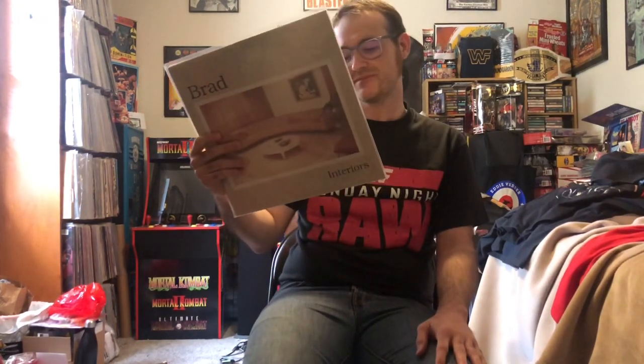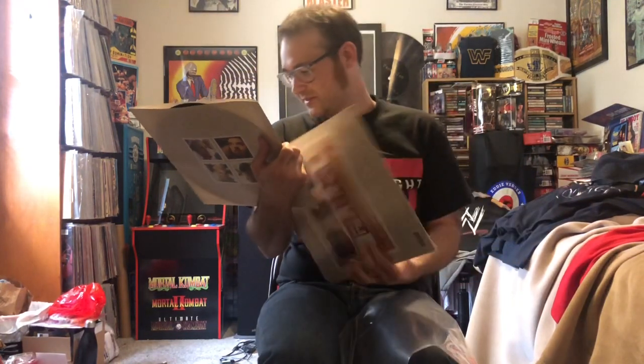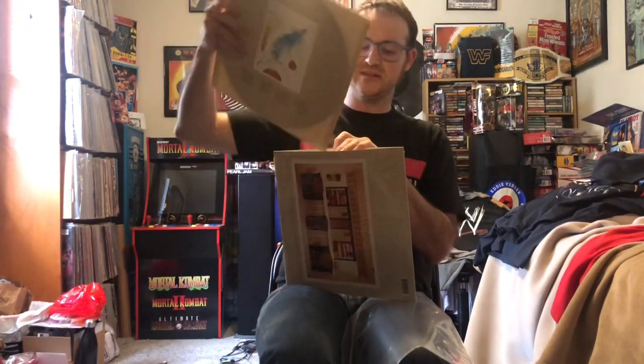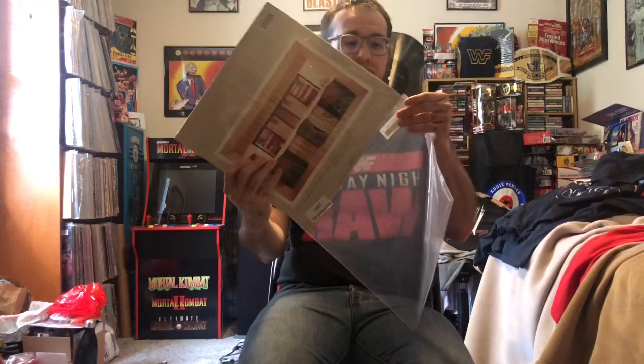Another album I've had on my wantlist on Discogs for years is Brad — Terriers. This is an original 1997 pressing, still in the shrink wrap. I actually played it earlier today and it looks like it's never been played. Stone Gossard is in this band, and Mike McCready plays on a few songs too. The lead singer — I think his name is Shawn Smith — actually just recently passed away a couple months ago, which is sad. Great vocals, definitely a great and underrated album.